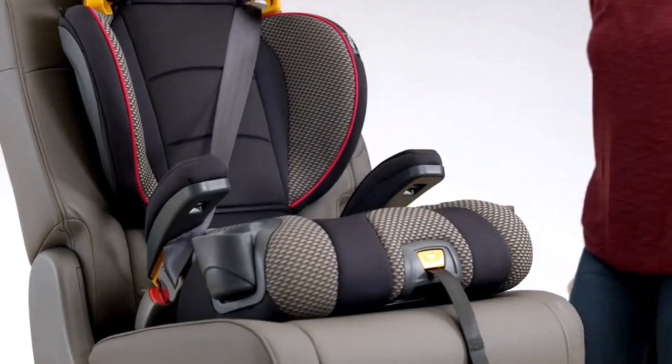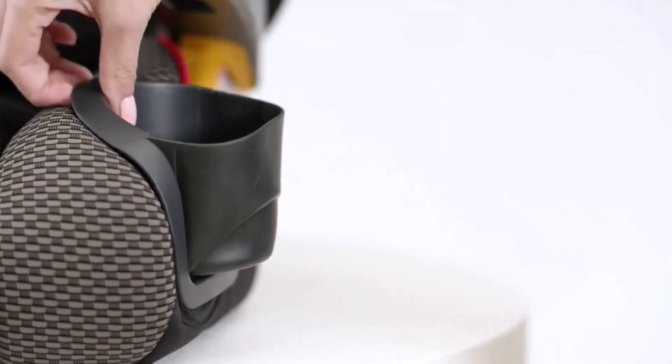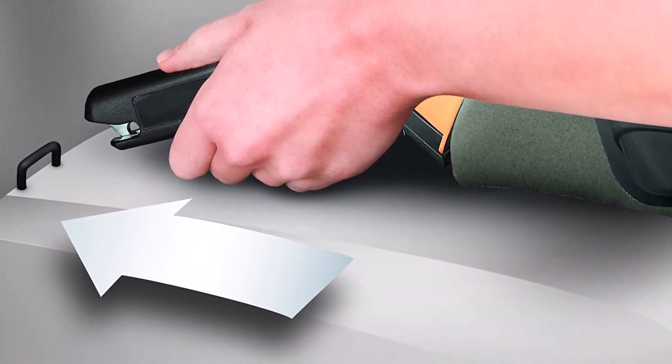The head is adjustable to 10 height positions to cater to your children's height as they grow. A super-cinch latch attachment keeps this booster seat in place with just one pull of the tightener. Generally, the seat has an ergonomic design, it's easy to install, and is comfortable for the kids.